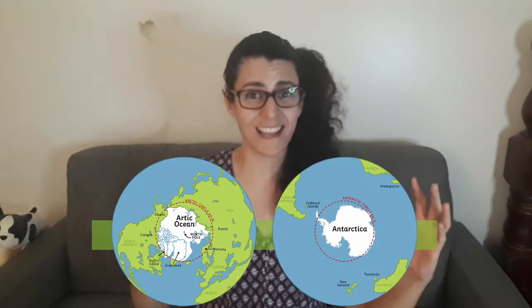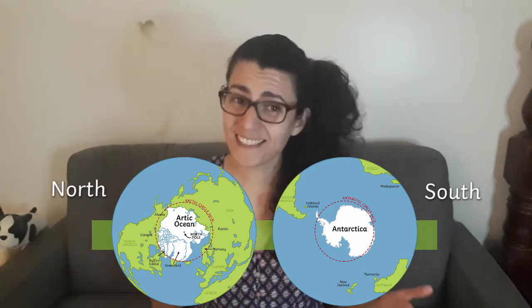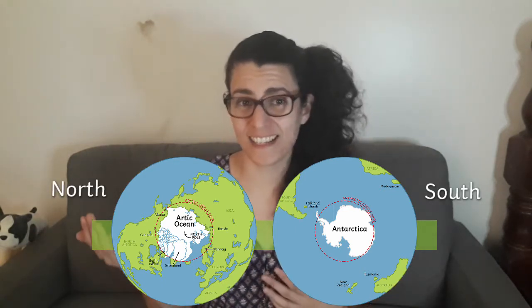Hi everybody, it's Ingrid from Twinkle and I'm going to be sharing some fun facts with you about Antarctica and the Arctic Circle. So what's the difference between Antarctica and the Arctic Circle? Both Antarctica and the Arctic Circle sit at opposite ends of the earth where the north and south poles are. The Antarctic is in the south and the Arctic is in the north.